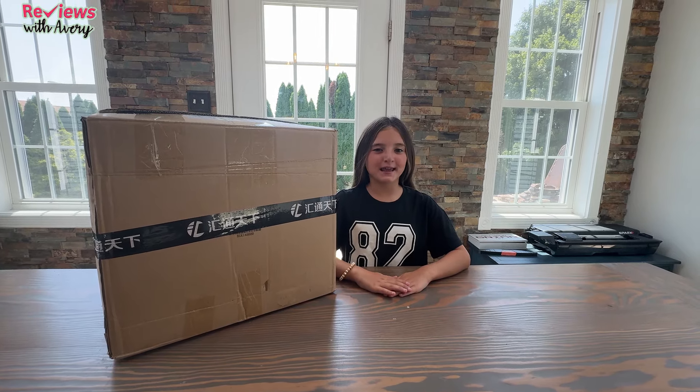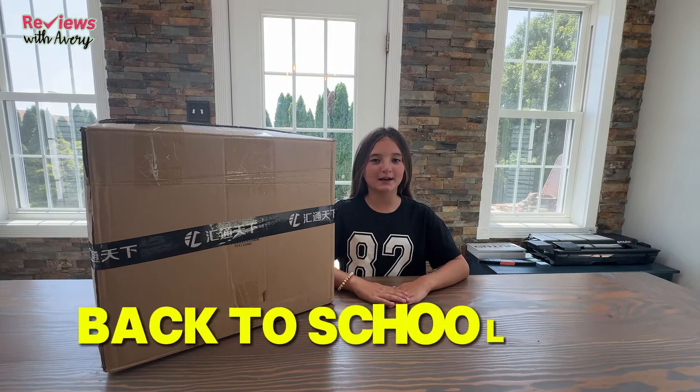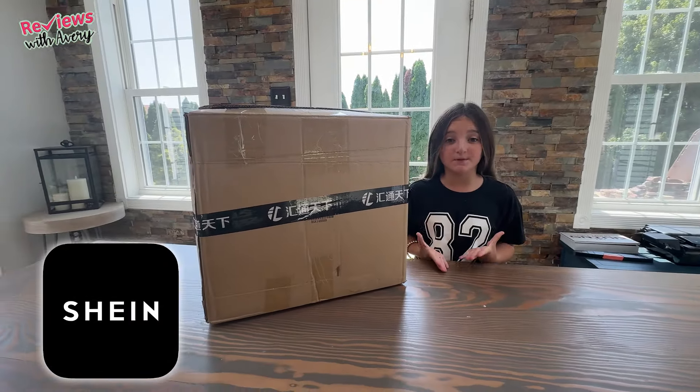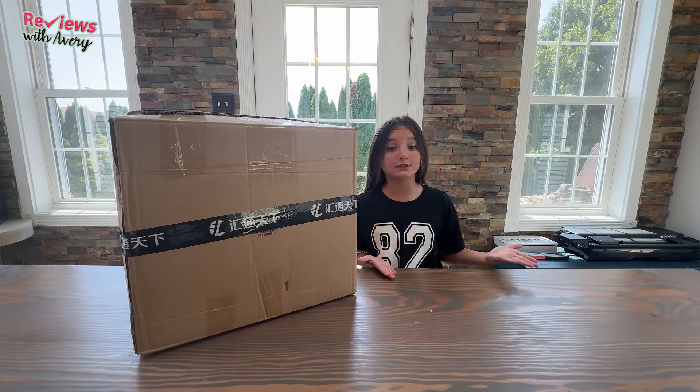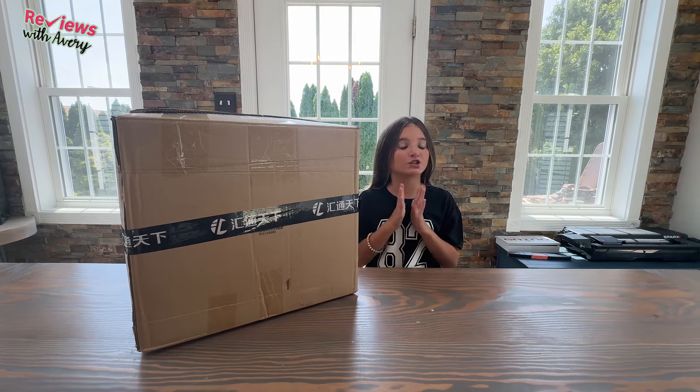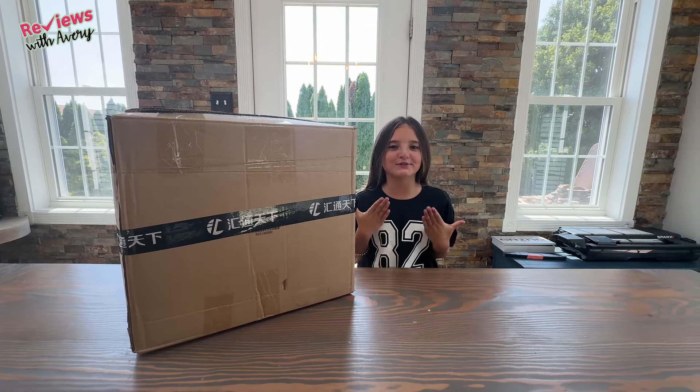Hey everyone, it's Riz with Avery coming at you, and today we're back with another back-to-school haul — this one is on Sheen. Sheen is one of the cheapest brands in the world and it has so many cute clothing for kids, women, boys, girls, anything. It has all different sizes and it's just an amazing brand. So I'm so excited to do this haul.